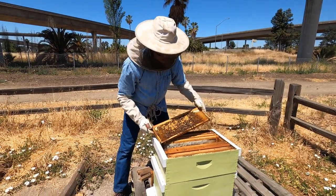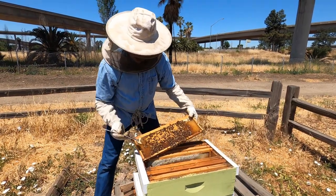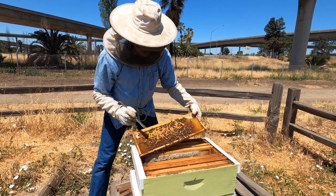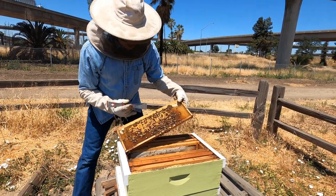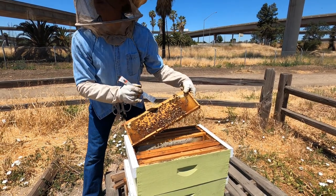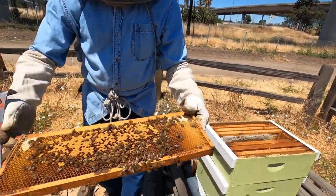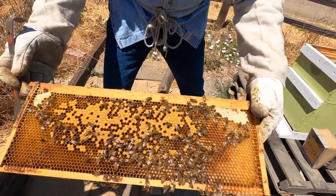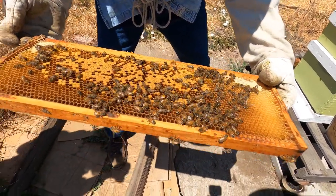This is a different frame. Here's a honey capped cell — you see how it's kind of dome shaped? This one is flat. This has larvae inside it — this is a nursery frame. And you'll see different size white blobs at the bottom of the cells.